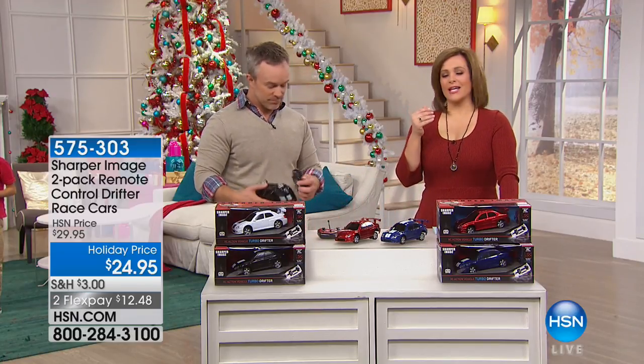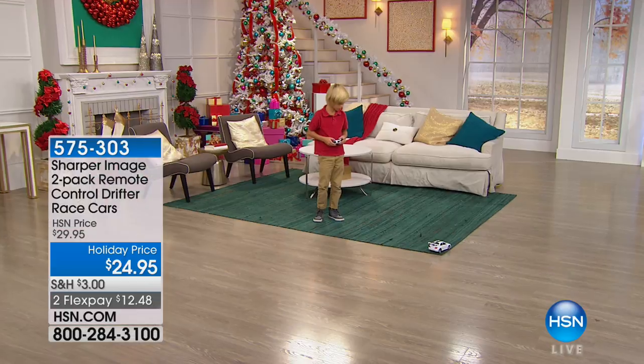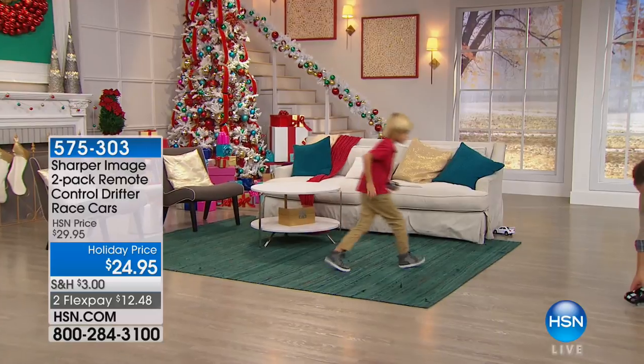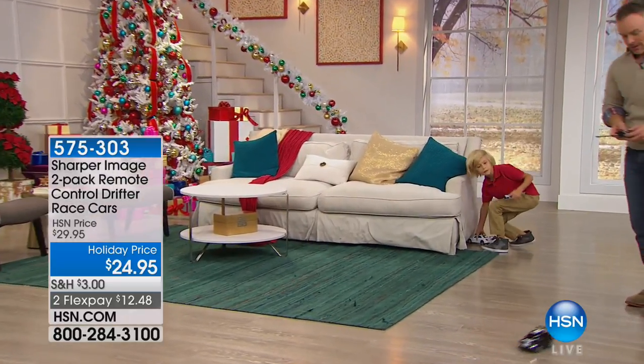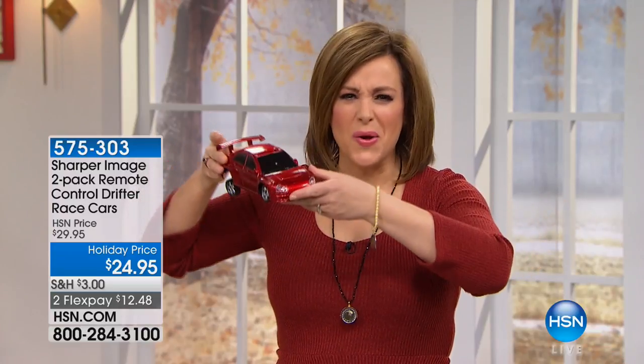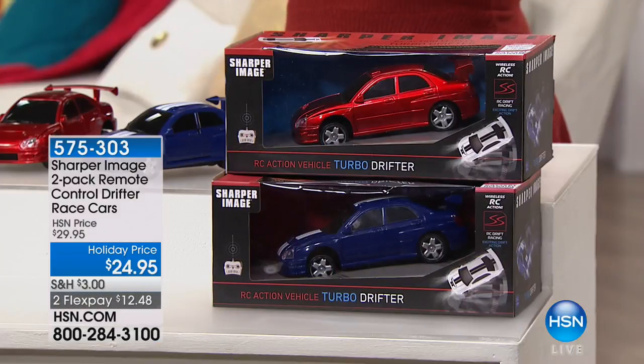Every kid loved getting a remote control car every year. But this is not any ordinary remote control car — this is from the Sharper Image, a store that's been around since the 70s. They're always known for their cool, really unique items — items that are just out of the ordinary. This is cool because it drifts out, like those racing movies where the car's going full speed and just kind of glides out. That's what these do. You've never seen a remote control car like this.